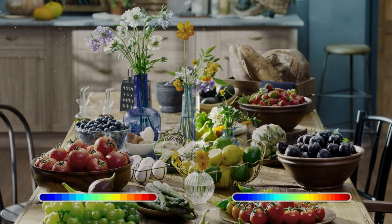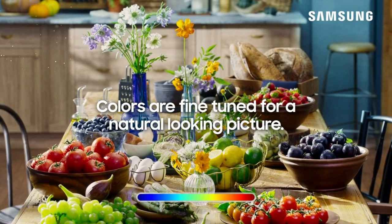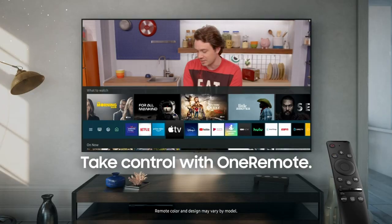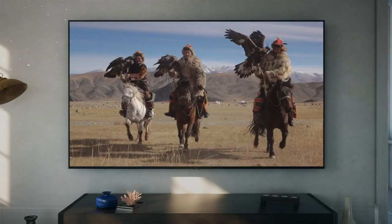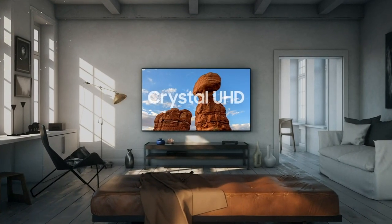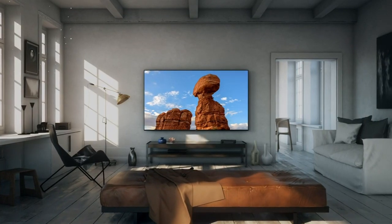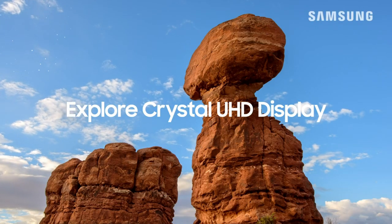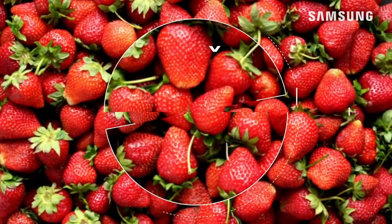The Samsung 28000 series leaves no stone unturned in ensuring a truly immersive entertainment setup. Multiple HDMI and USB ports enable seamless connections to gaming consoles, sound systems, and other multimedia devices, empowering users to create their personalized entertainment hub. The TV's built-in speakers deliver crisp and clear sound, supported by Dolby Digital Plus technology, which optimizes audio for an immersive surround sound effect.